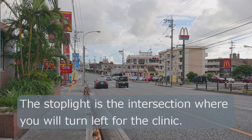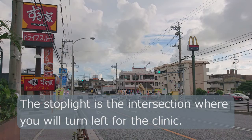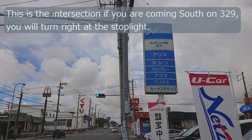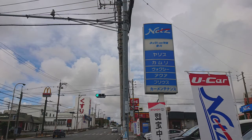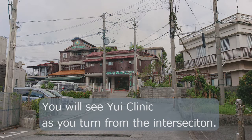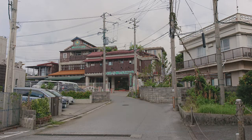You'll see the intersection right by McDonald's, and you're going to take a left there if you're coming heading north on 329. And then if you're coming in the opposite direction, heading south on 329, you'll see McDonald's and then that's the entrance you're going to turn into at the intersection. And you'll see the UWE building.